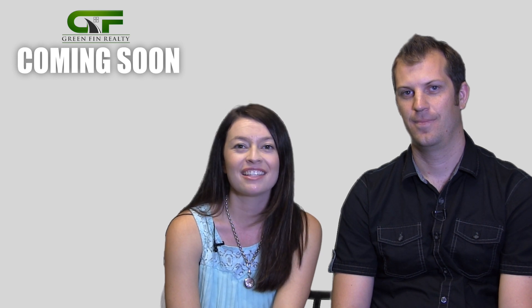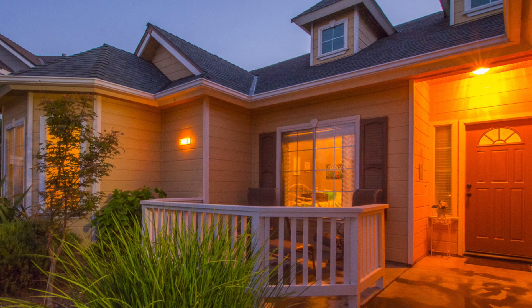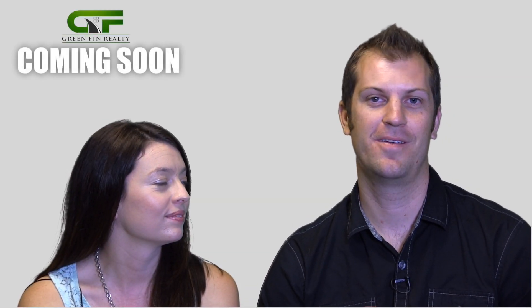One of my favorite things about the curb appeal of the home is the really cute porch out front. You can sit and read or watch kids play. We've really enjoyed the location of our home.